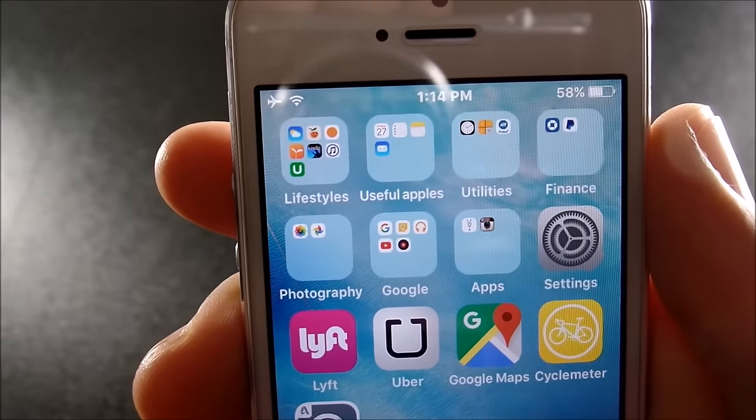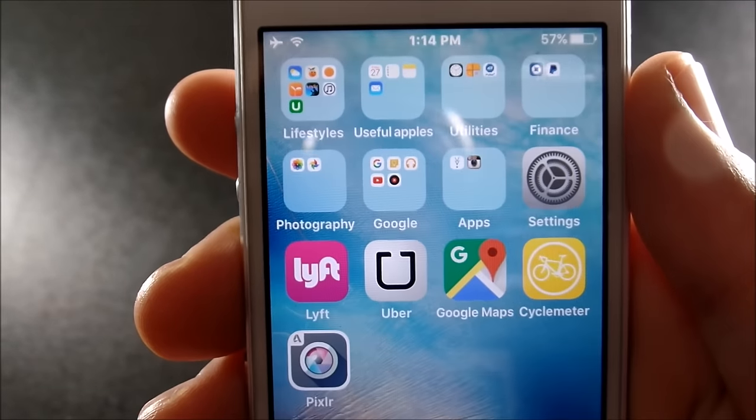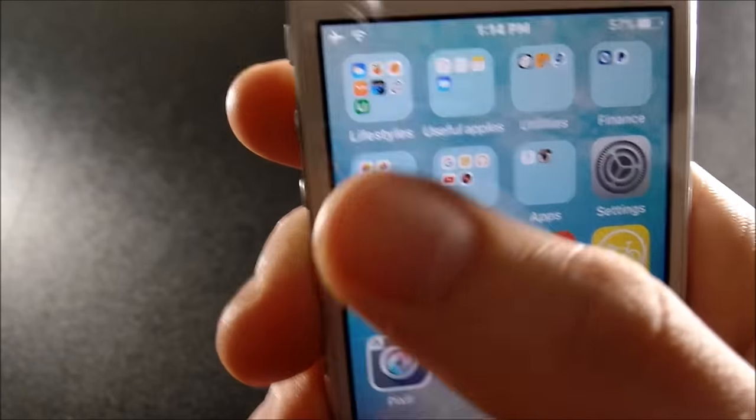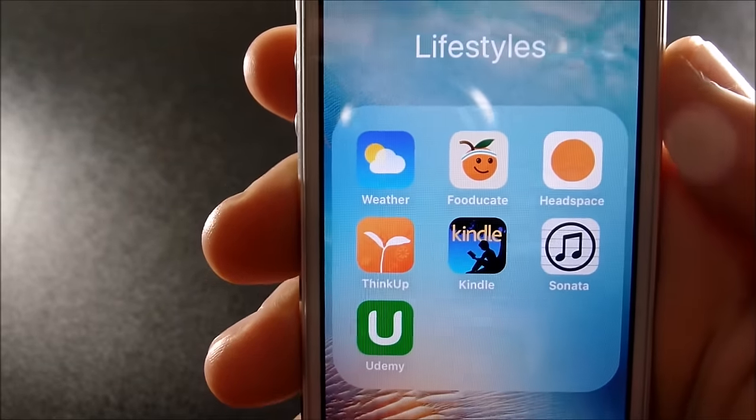On my first screen I have 'Lifestyles' — useful Apple-based applications — utilities, finance, photography, Google apps, settings, Lyft, Uber, Google Maps, Cycle Meter, and Pixlr. In my first folder we have Weather, obviously from Apple, and Food.